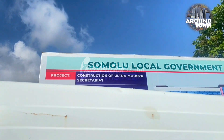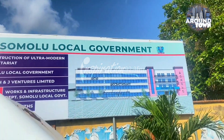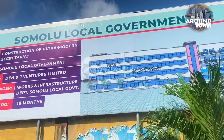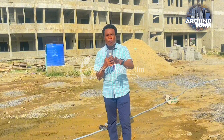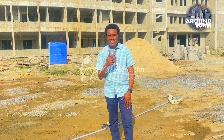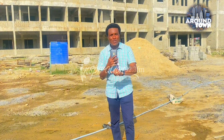I'll reserve my words for when we're doing the commissioning of this secretariat complex, which I can liken to some secretariats belonging to some states across the country. Some states don't even boast of this kind of secretariat we see here. And it's amazing that it is in Shomolu local government area. Let me ask you a question — when you hear Shomolu local government area, what comes to your mind? I felt that way as well until I took this tour.